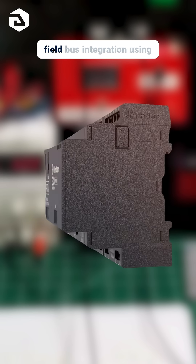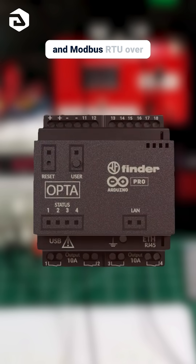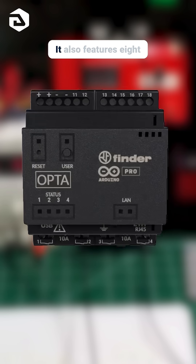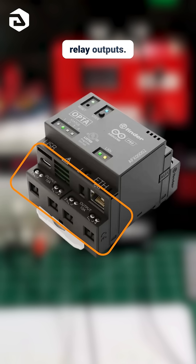The Opta Wi-Fi features fieldbus integration using Modbus TCP over Ethernet and Modbus RTU over serial RS-485. It also features eight configurable analog and digital inputs, along with four relay outputs.